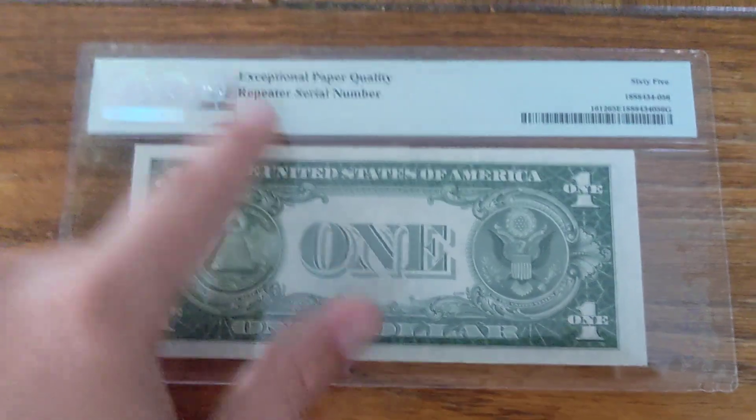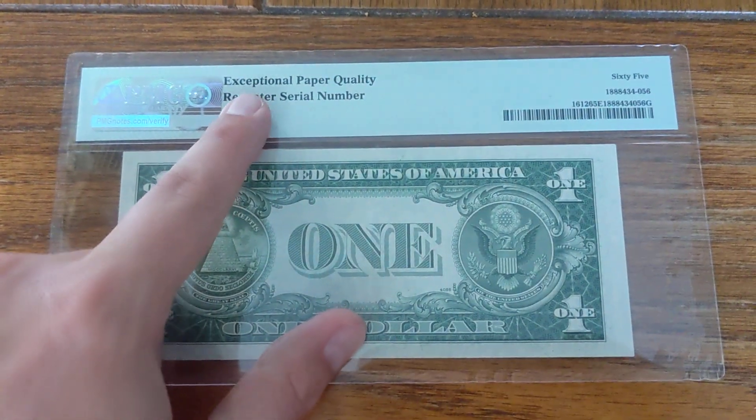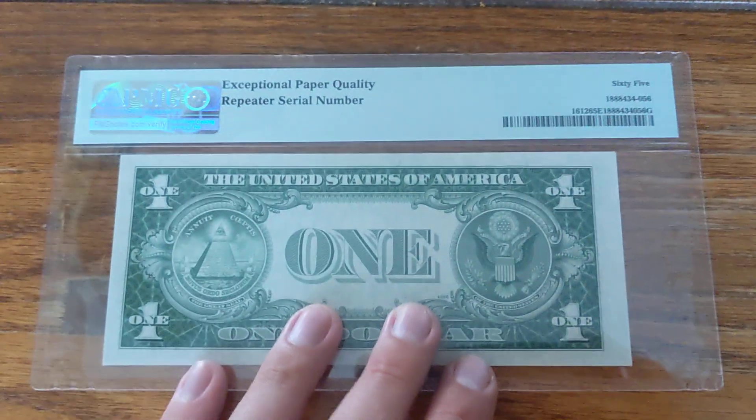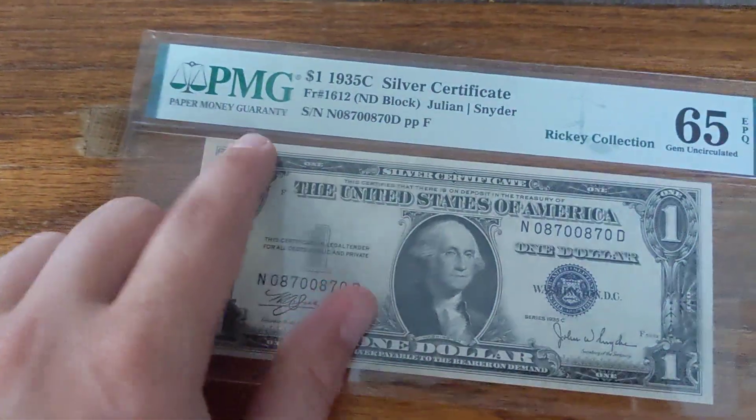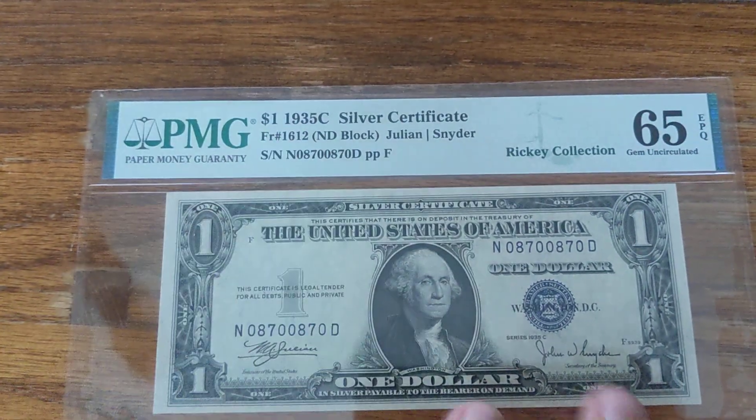Here's the back of the note. It's actually designated as a repeater serial right there with exceptional paper quality — that's the EPQ part. Notice there's no In God We Trust; they didn't particularly put it on the 35C series.